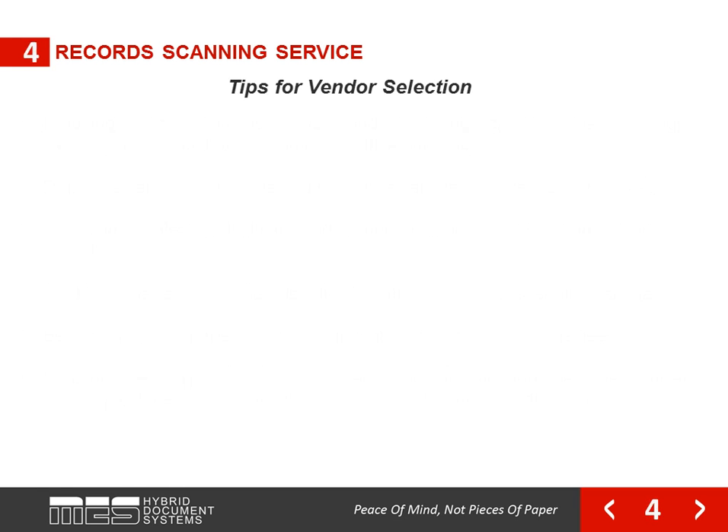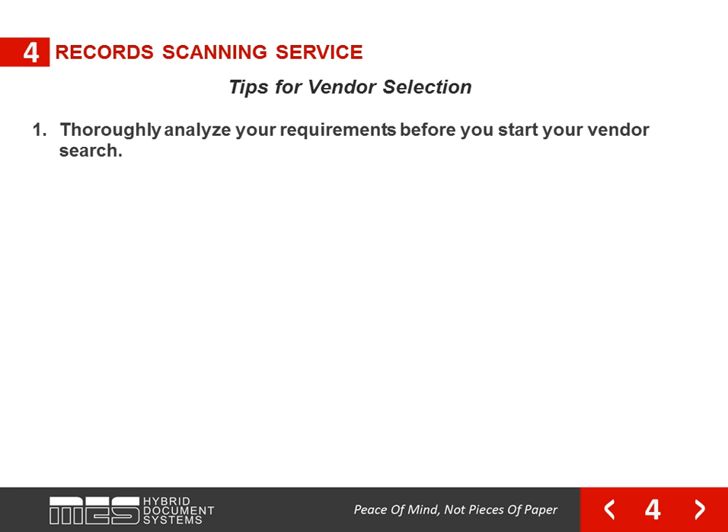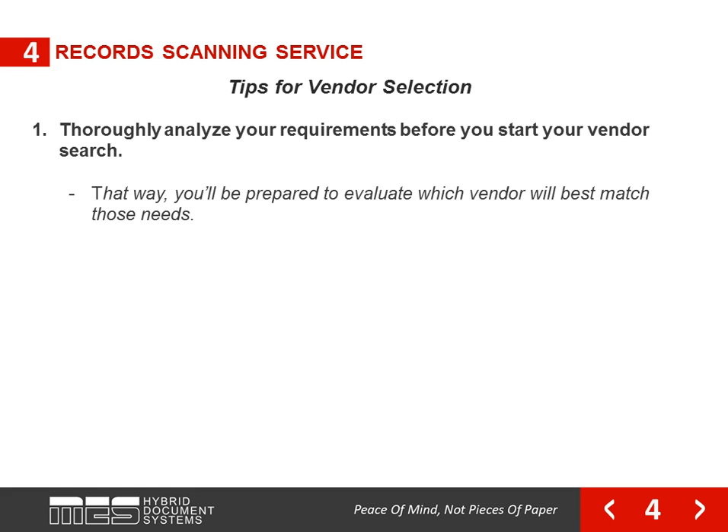The advantages of enlisting a record scanning service are numerous. However, a company needs to make sure it selects the right vendor and manages the project properly. To help choose the best record scanning service for your project, you should consider the following suggestions. Thoroughly analyze your requirements before you start your vendor search. That way, you'll be prepared to evaluate which vendor will best match those needs.